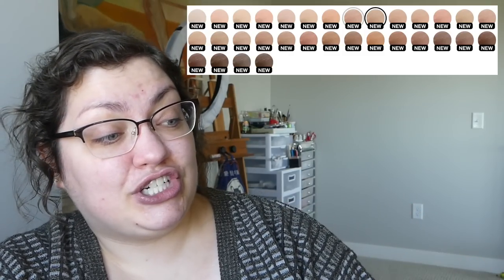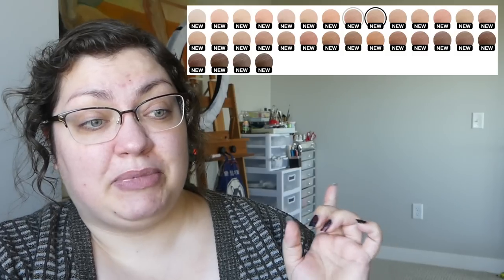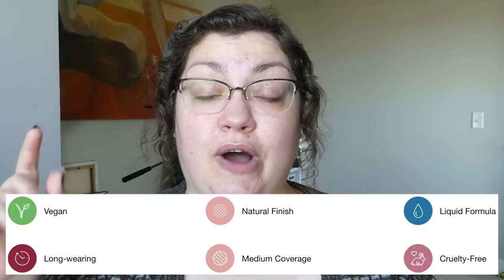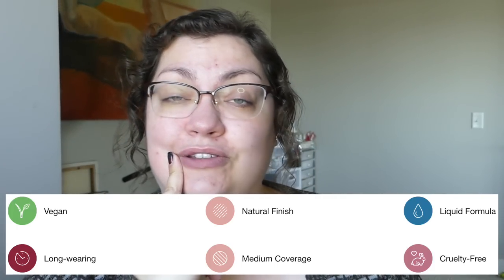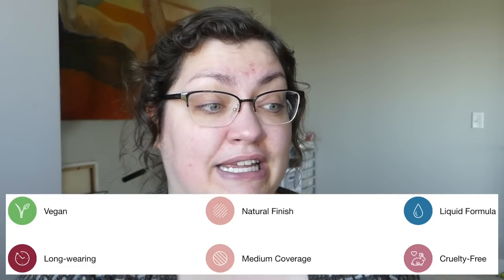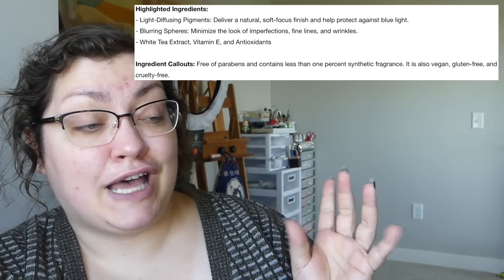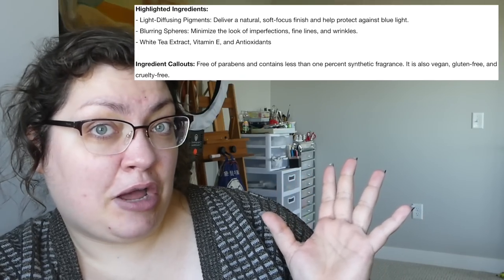If I counted correctly there are 32 different shades. I'm not seeing arm swatches on Sephora's website but hopefully I'll find some. In terms of the tiles it looks decent — it's hard to tell from tiles. I didn't know this about Hourglass: they are cruelty free. Not all of their products are vegan but this one apparently is. It's going to have a natural finish, long-wearing medium coverage, and light diffusing pigments to give a natural soft-focus finish, blur the pores, and it also has some good ingredients.